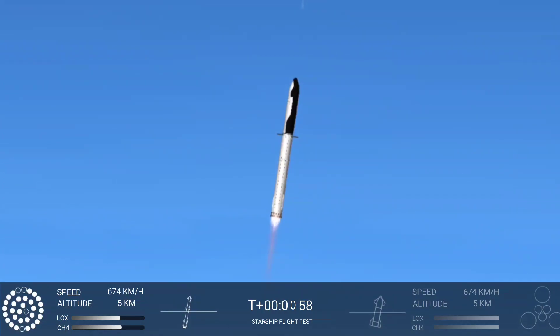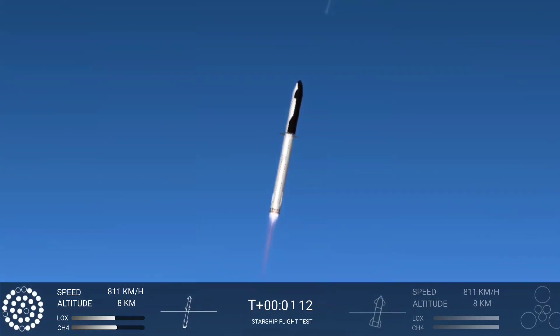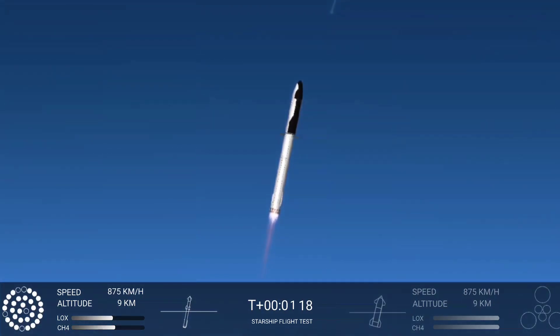We're throttled down and throttled back up, going through the period of maximum aerodynamic pressure. As the velocity increases, the density of the atmosphere is decreasing. Max Q — lessening stress on the vehicle. The callout: max Q now.